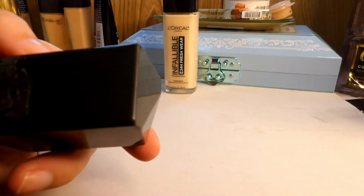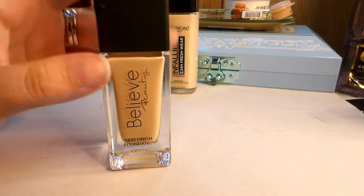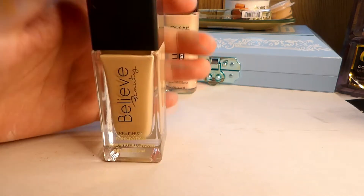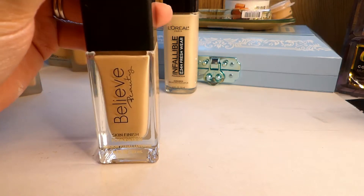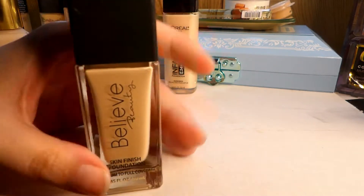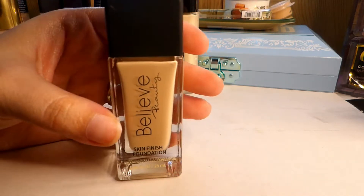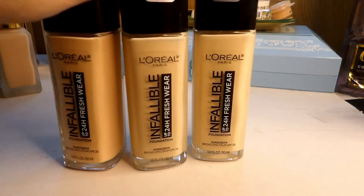I have the Believe Beauty foundation in porcelain. I don't like this foundation — I don't like the way it sits or wears. There was a lot of talk about this brand when it launched at Dollar General, but I've only worn it a handful of times and didn't like it any of those times. I feel pretty comfortable letting this one go. If I ever wanted to try it again later it's easily accessible and affordable, so I'm passing it along.